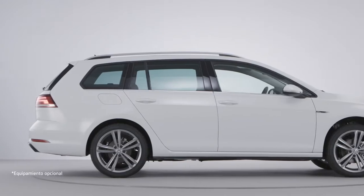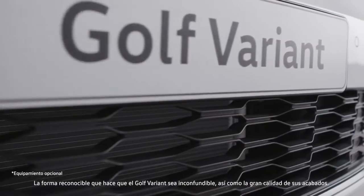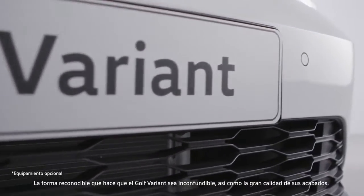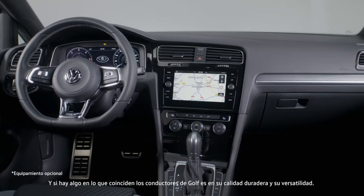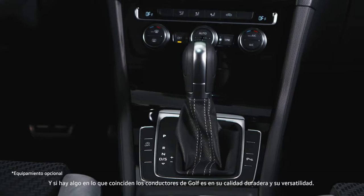What is its secret? The recognizable shape that makes the Golf Variant so unmistakable, as well as the high-quality, solid finish. And if there is one thing that Golf drivers are in agreement on, it is the Golf's enduring quality looks.